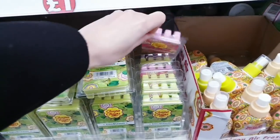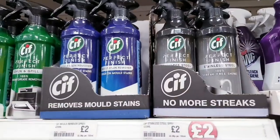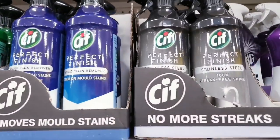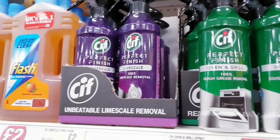It's strawberry and cream. It's a new two-pound mold stone remover, stainless steel, oven and grill, and limescale.